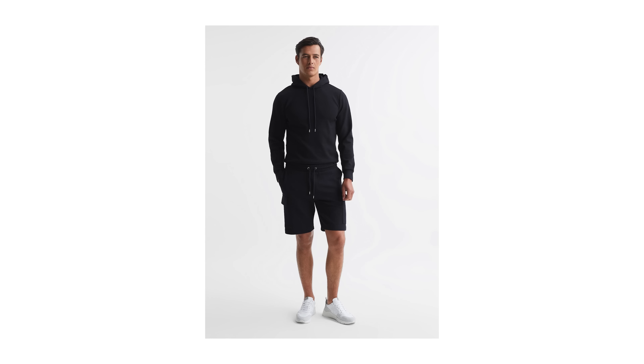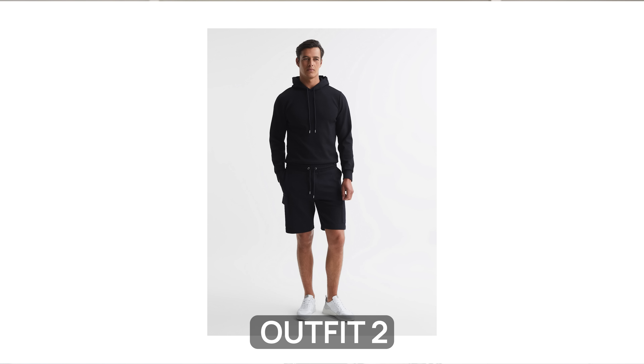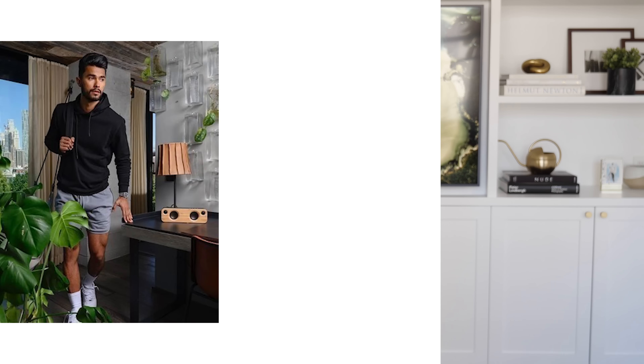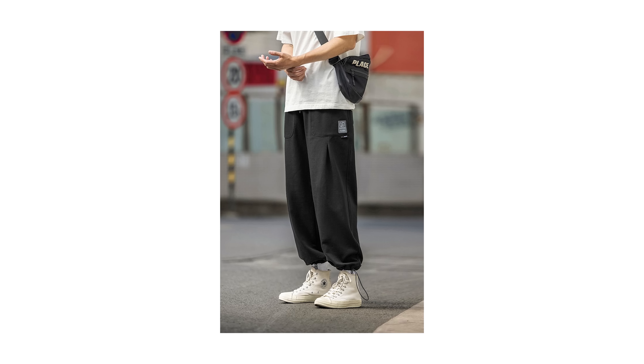Moving on, we have an outfit that proves that though lockdown may be over, the athleisure trend is definitely here to stay. Consisting of a navy hoodie and a pair of matching shorts, this stylish monochromatic look is perfect for everything from running errands to grabbing coffee with a friend. If it's too cold for shorts, you could always throw on a pair of joggers in a matching color — just make sure they have a taper at the leg. We're talking joggers here, not sweatpants, which really shouldn't be worn in public.